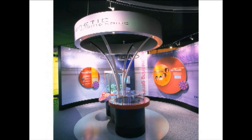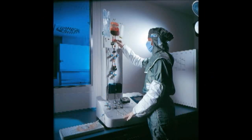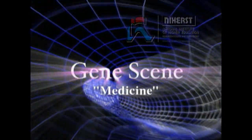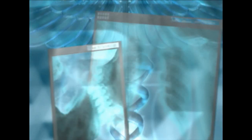Biotechnology, through its application in the field of genetic engineering, has been used to develop new medicines and new ways of detecting diseases. As we continue NEHA's exciting and informative series on biotechnology, we will explore in this episode the use and impact of genetic engineering on the field of medicine.